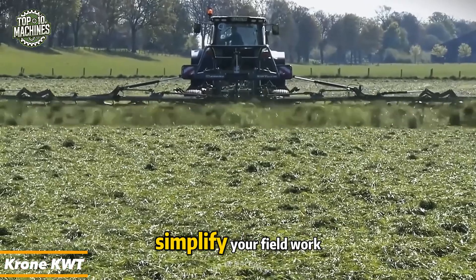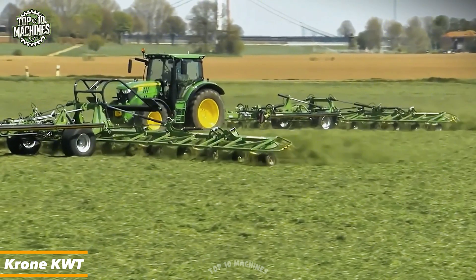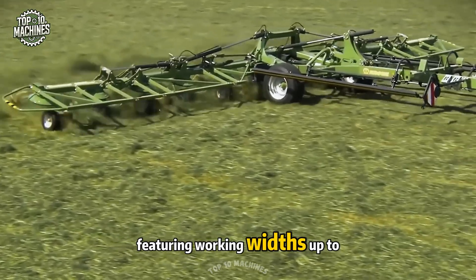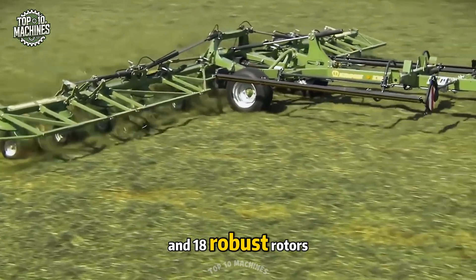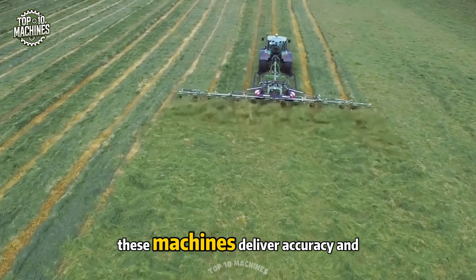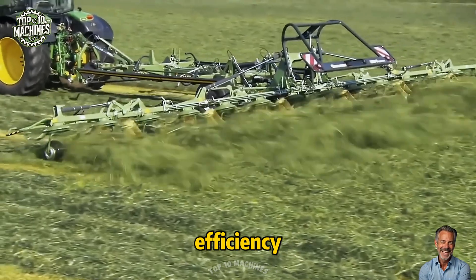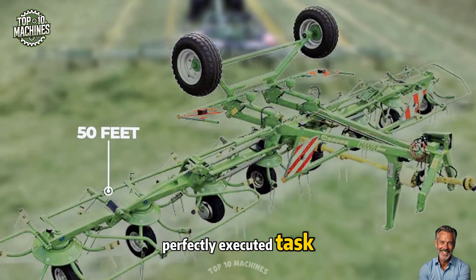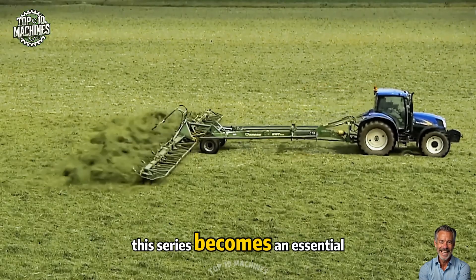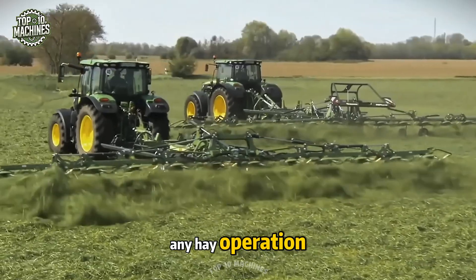Meet the Krone KWT Trail rotary tedders, featuring working widths up to 50 feet and 18 robust rotors for even hay distribution and faster drying. These machines deliver accuracy and efficiency, turning each pass into a perfectly executed task. With smooth handling and top-tier performance, this series becomes an essential part of any hay operation.